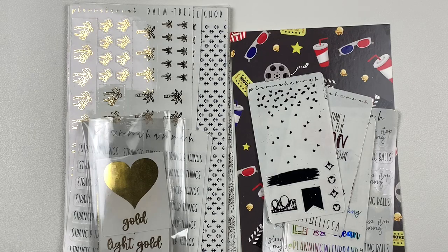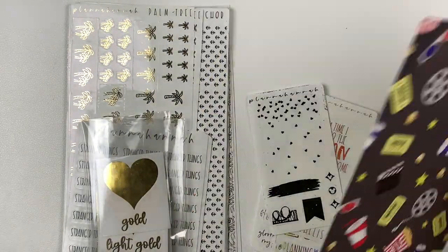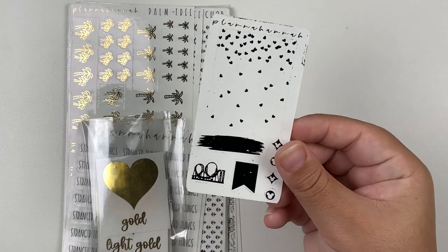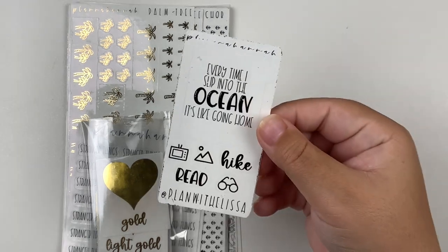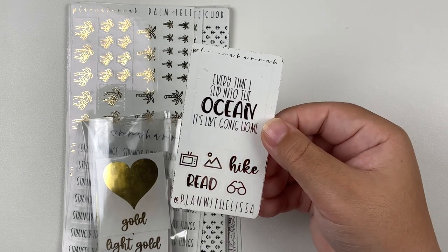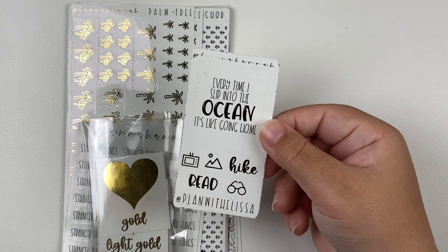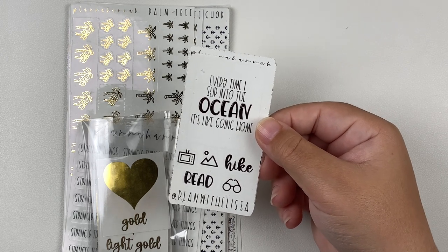Next up is my anniversary sale order from Planner Hannah. This is the journaling card I got, and then the freebies. This was the all-orders freebie, and I do have the PR freebies since I'm continuing my PR term one more term with Hannah. I have a new freebie to share — it has a quote that says 'every time I slip into the ocean, it's like going home.' I thought it was really fitting for the last couple months of summer, plus I'm doing my scuba diving stuff this month.